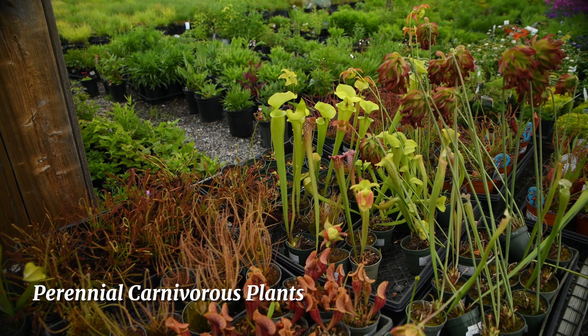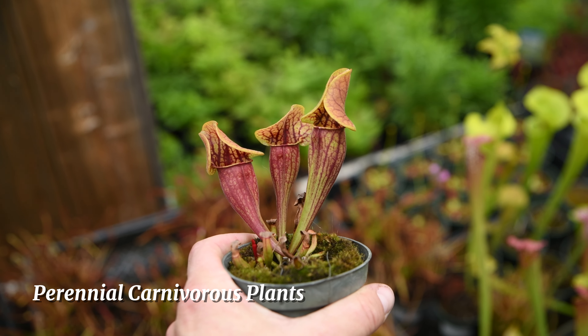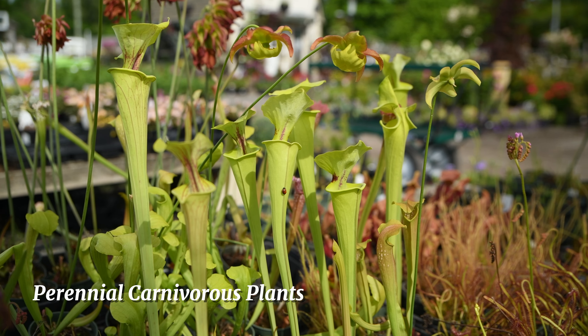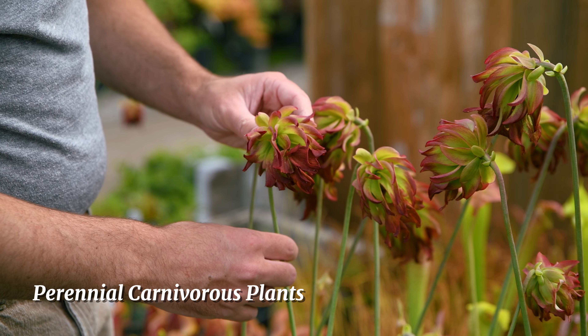We just got an awesome collection of carnivorous perennials — things like Venus flytraps, sundews, and pitcher plants. These plants are really unique in the garden, but they do need to be kept very wet, almost like they're in a swamp. Keep an inch of water underneath them, and they want to be in bright sun — that way you can get these incredible flowers that they put out.